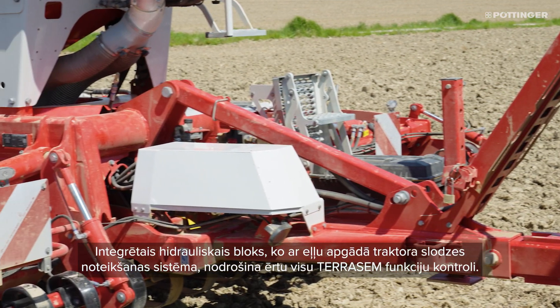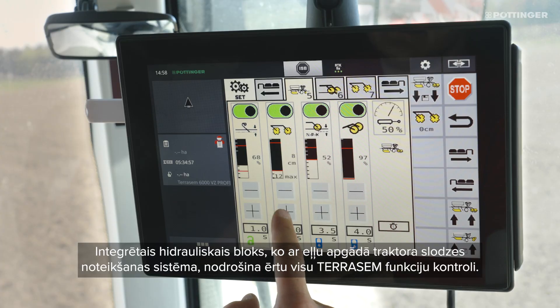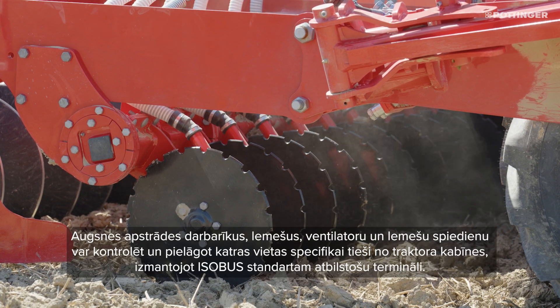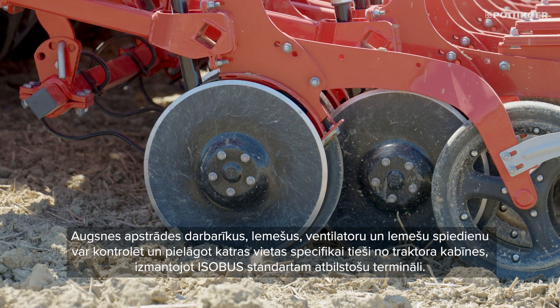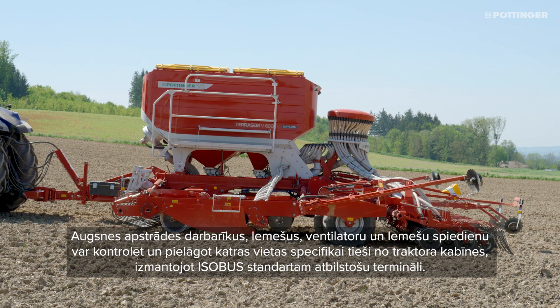The integrated hydraulic block, which is supplied with oil by the tractor's load sensing system, enables convenient control of all the Terasem's functions. The tillage tools, coulters, fan and coulter pressure can be controlled directly from the tractor cab using an ISOBUS-capable terminal and precisely adjusted to the site-specific conditions.